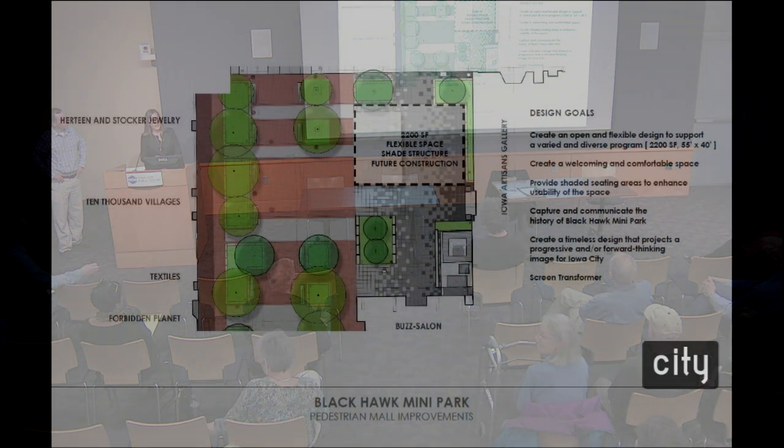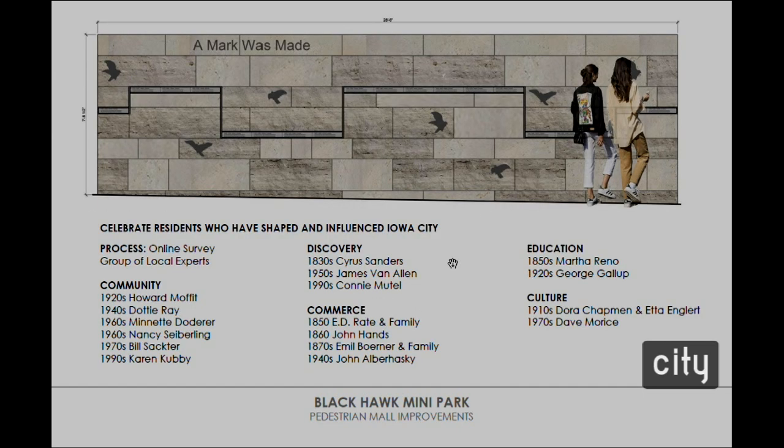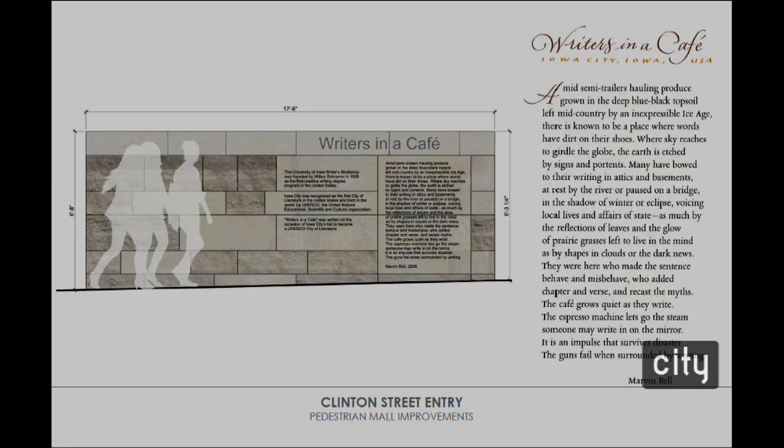This is a plan rendering of Blackhawk Mini Park, where the design intention is to create an open and flexible design to support the successful programming efforts occurring in the downtown area. We're also showing the story wall to screen the transformer at Park 201. This story wall, entitled 'A Mark Was Made,' celebrates residents who have shaped and influenced Iowa City across five categories: community, discovery, commerce, education, and culture. Names came through an outreach effort and survey with Iowa City residents. The timeline pieces — about 18 inches in length — can be removed and changed out to celebrate future residents.